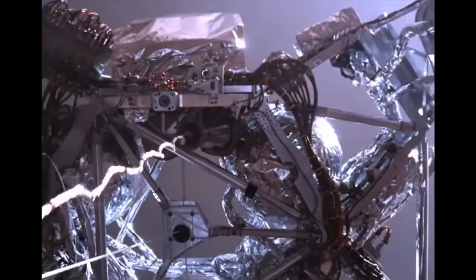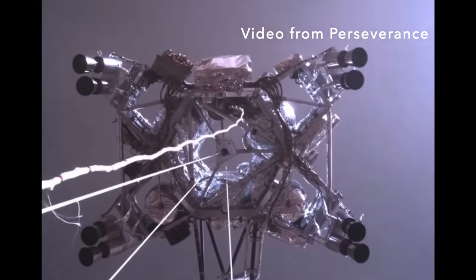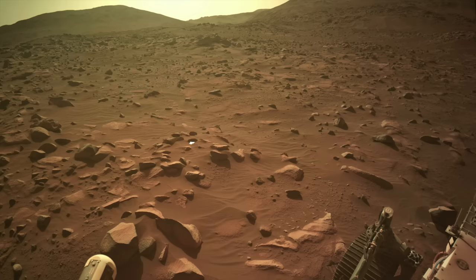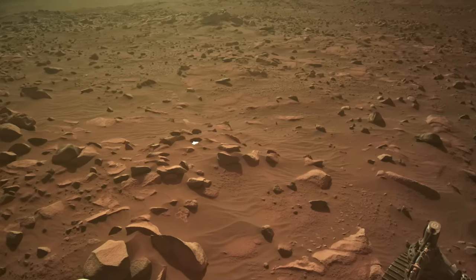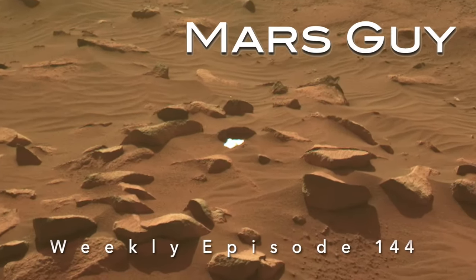Some of the debris from the crashed spacecraft that delivered Perseverance safely to Mars has been blown away by the wind. One of those pieces has been encountered for a third time, miles from the crash site, on this episode of Mars Guy.